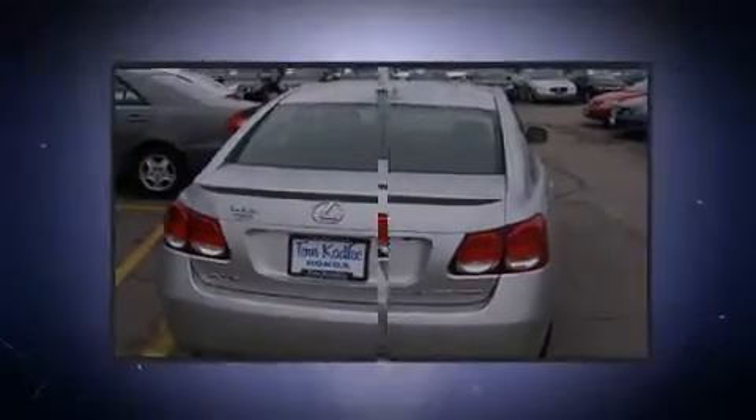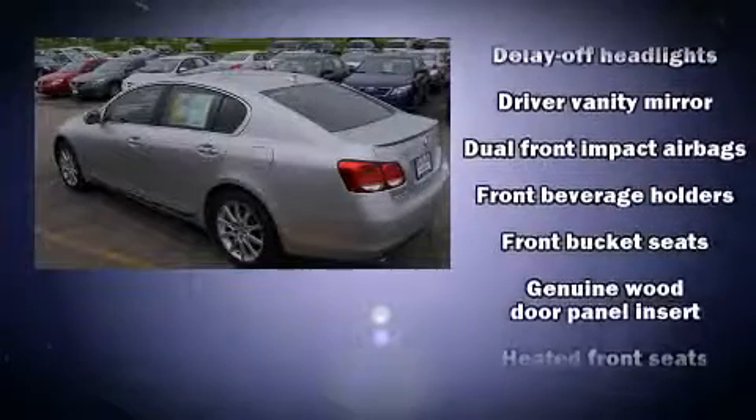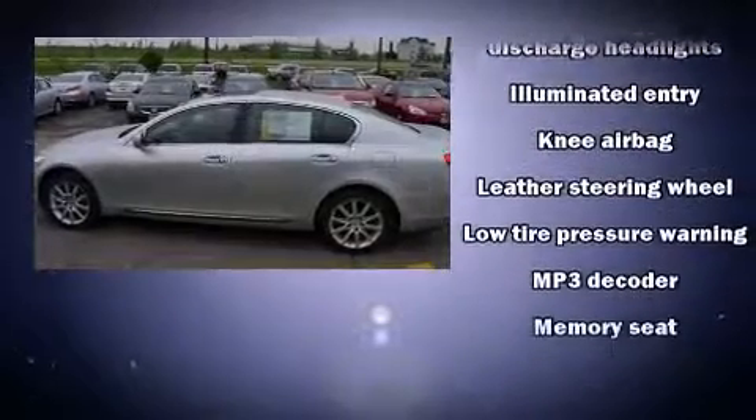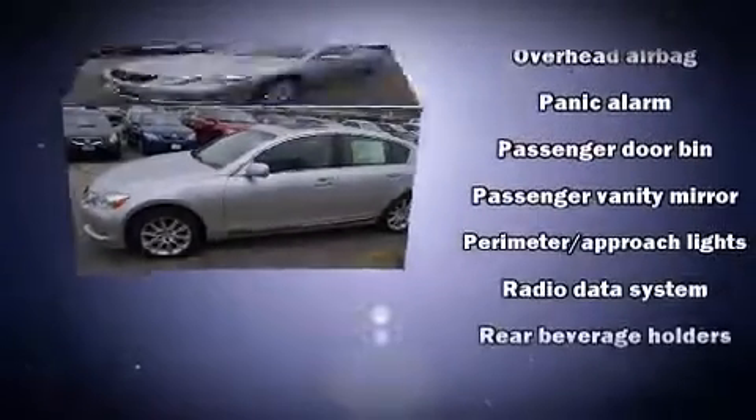Lexus also prioritized safety and security with features such as head curtain airbags, front and rear side impact airbags, and four-wheel disc brakes with ABS. For added security, dynamic stability control supplements the drivetrain.